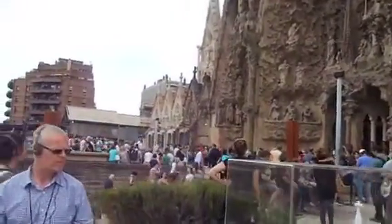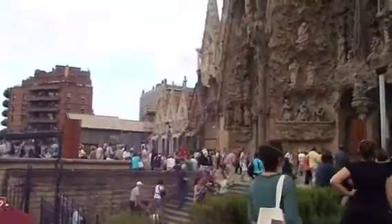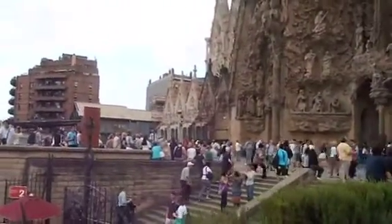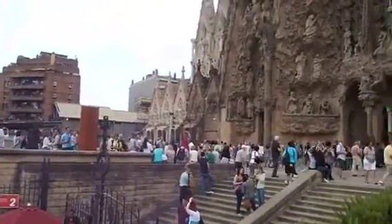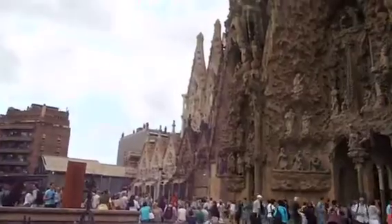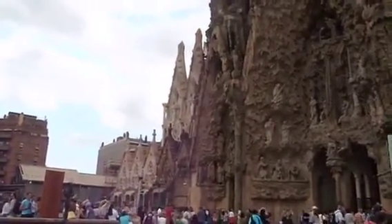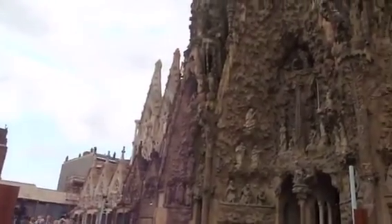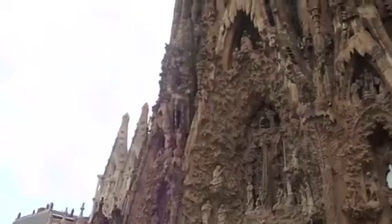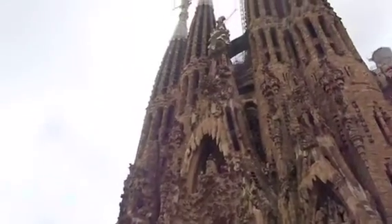Gaudí left notes for the design of all of the things that hadn't been finished when he died in 1926. And there have been other architects — not only from Barcelona and Spain, but literally from all over the world — that have taken up and participated in the continuing design and construction of this church.